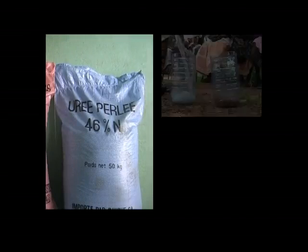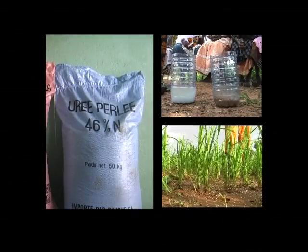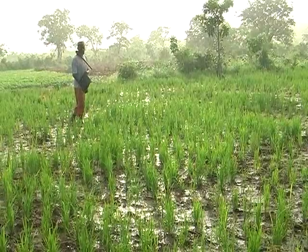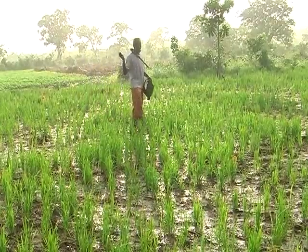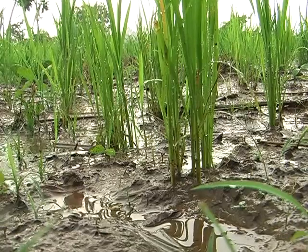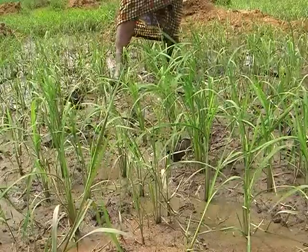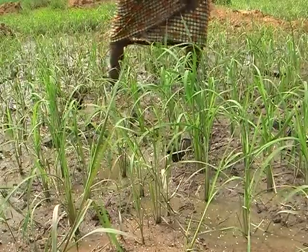Cependant, l'urée se dissout facilement et l'azote va descendre rapidement au fond du sol pour ne plus être à la portée des plantes. Il vaut mieux appliquer l'urée sur un sol humide et non dans l'eau d'inondation. De même, une forte pluie peut l'entraîner au fond du sol, loin des racines. Le paysan sur cette photo qui applique l'urée sous la pluie verra la plupart de son argent balayé par les eaux. Puisque l'urée est hautement soluble, il ne faut l'appliquer que lorsque les plantes ont le plus besoin d'azote. Si vous appliquez de grandes quantités d'urée à la fois, la plante de riz ne pourra pas le consommer en totalité — vous perdrez la majeure partie de l'engrais.